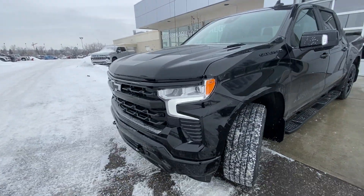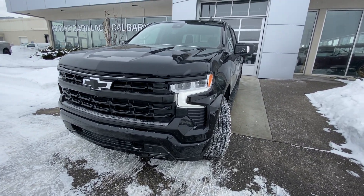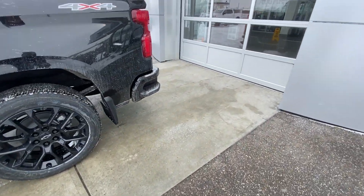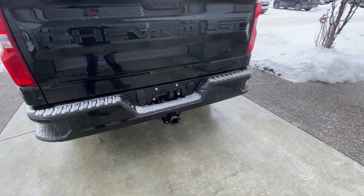Coming down to the front of the all-black RST, we have the LED daytime running lamps, turn signals, and fog lights. The vehicle has the black bow tie with the camera system up front. Making our way back down the side of the crew cab truck, there are rear tinted privacy windows. Coming down the box, there is a 4x4 decal as well as rear parking sensors on the rear bumper.